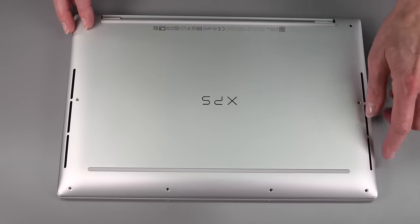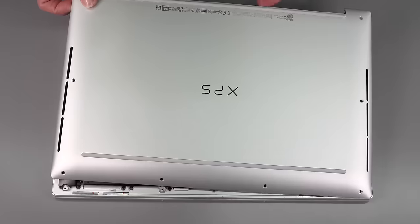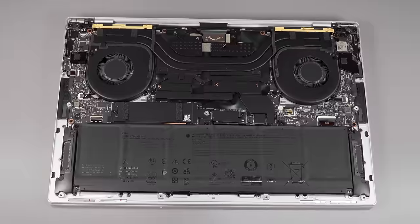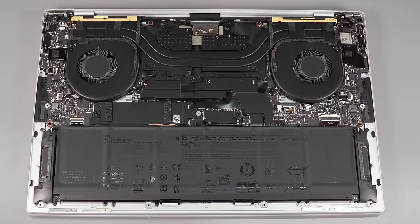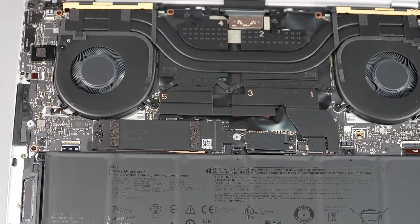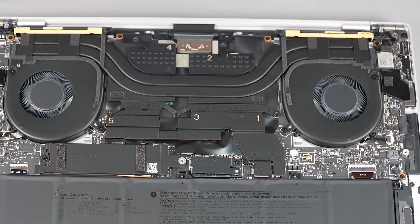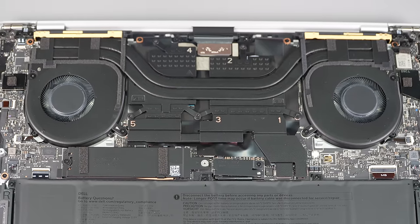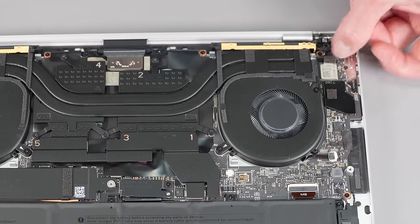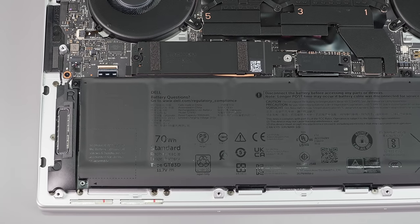To get inside, there are visible Torx T5 screws — just unscrew them and lift from the rear, though the edges are always a little sharp on XPSs so be careful. Inside, they didn't go too far overboard in Apple land — there's still a standard M.2 2280 SSD, so you can upgrade storage. There's the battery, two fans and a heatsink cooler for the RTX GPU, a soldered Wi-Fi card with a clip-on antenna retainer, and two of the four speaker drivers visible beside the battery.